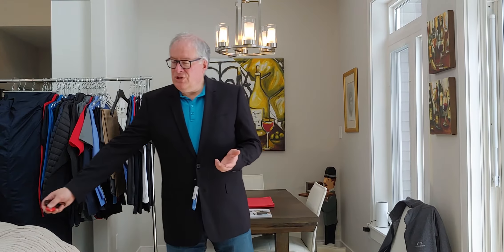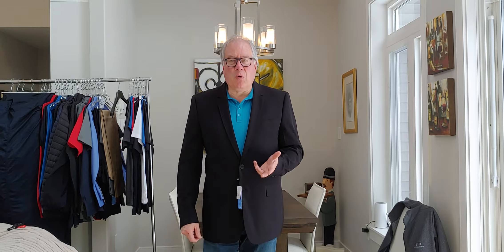So we have Biz Collection, which is the polos, the pants, the shorts, the dress shirts. And we also have Biz Corporate, and that's what I'm wearing today. So I'm going to introduce two new products on the Biz Corporate side.